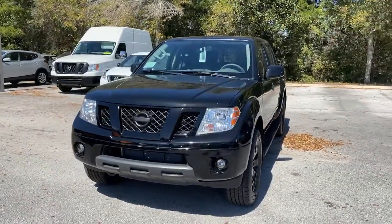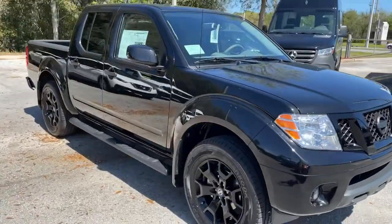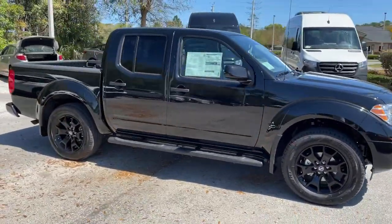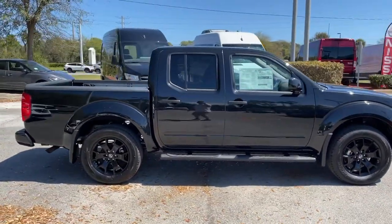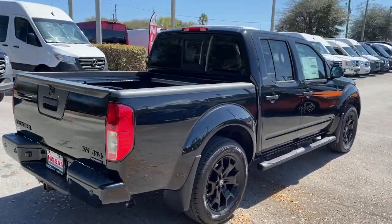Hop into the 2021 Nissan Frontier. This capable Frontier delivers impressive durability and a work ethic to match. Ready to tow, haul, or explore the trail, this rugged midsize pickup is an exceptional value.